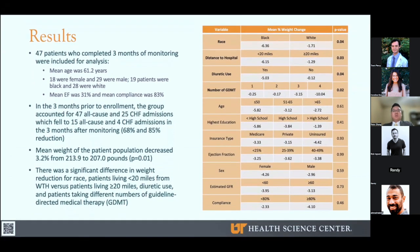47 patients were included in the study. Mean age was 61 years. 38% were female and 62% were male. 40% were Black and 60% were white. Mean ejection fraction was 31%, and mean compliance was 83%. You can view the full population characteristics in the supplement using the QR code in the corner.